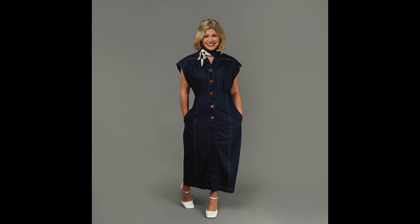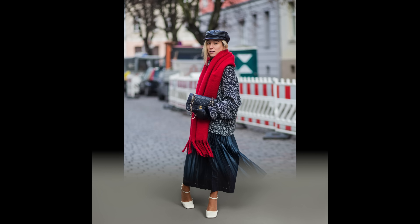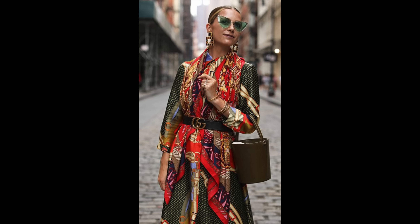A scarf is definitely one of the most versatile pieces. Whether you go for a silk one or an oversized knit one, you can't go wrong. Go big with a total bright monochromatic look for maximum impact. Wear a fuzzy one with your color-blocked dress — not necessarily a new way to style it, but certainly eye-catching when worn under a belt.